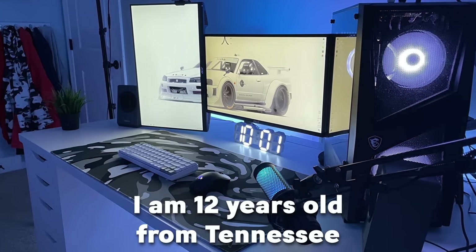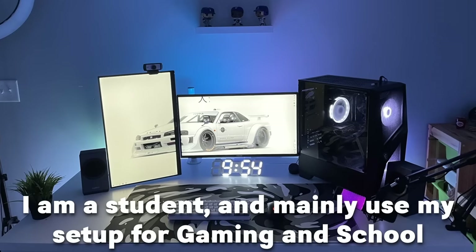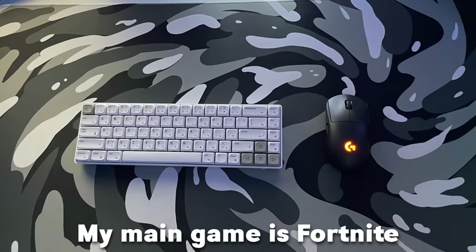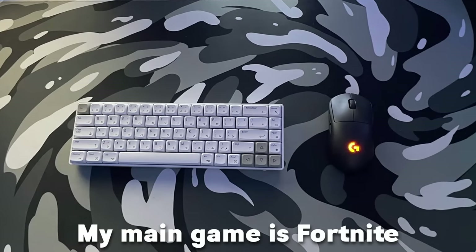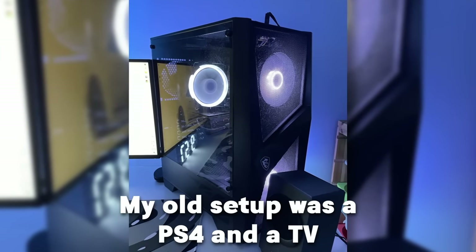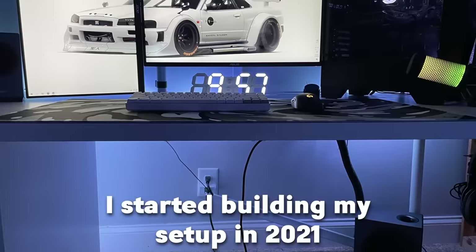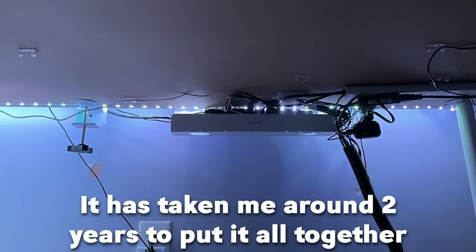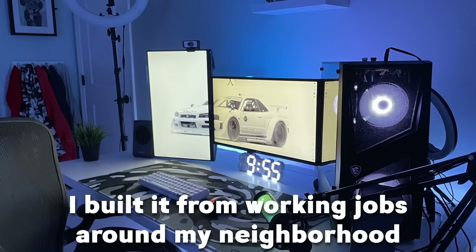He's 12 years old from Tennessee. I love the backgrounds already. He's a student and he mainly uses his setup for gaming and schoolwork. His main game is Fortnite — I love the keyboard, by the way, it looks really clean. And his old setup was a PS4 and a TV, so he's been upgrading a lot. He started building the setup in 2021 and it's taken about two years to put it all together, building it from working jobs around his neighborhood.